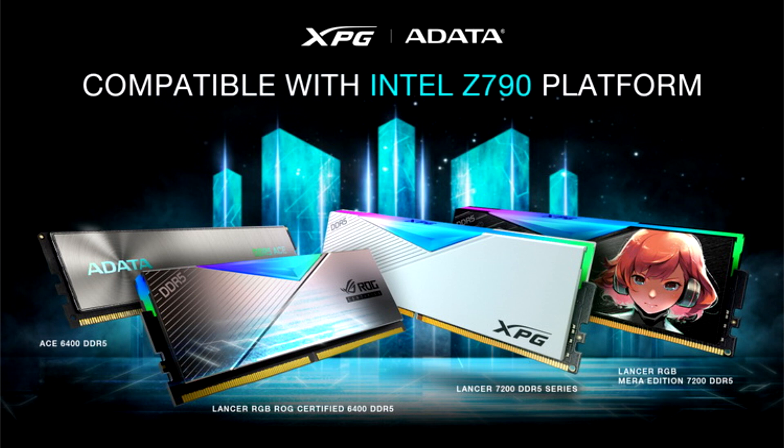The XPG Lancer DDR5 modules feature customizable multi-color RGB illumination that can be controlled using a compatible motherboard. RAM will be offered in both black and white colors, and you will be able to purchase the new memory as early as next month.